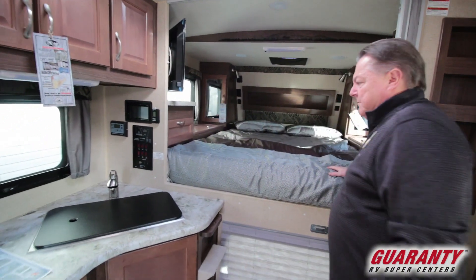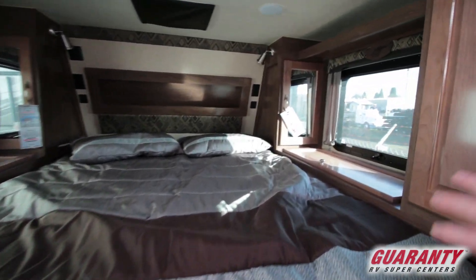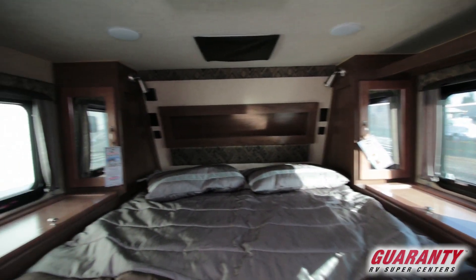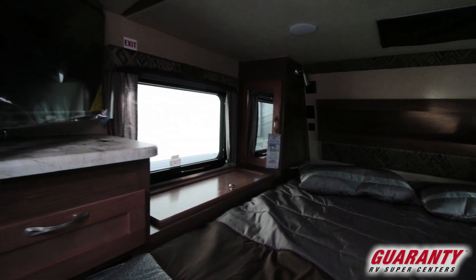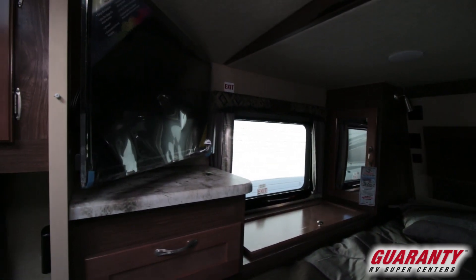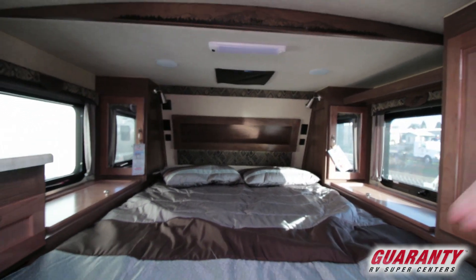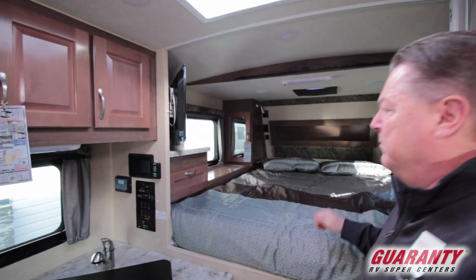Up here in the bedroom area — queen size bed, full 60 by 80. Closet space on both sides for clothes or whatnot, as well as individual lights left and right, 110 plugins and USB plugins on both sides. Fantastic fan above. Plenty of head space.